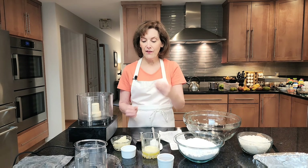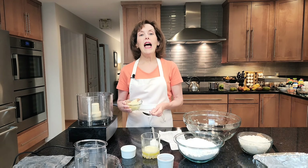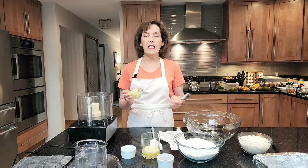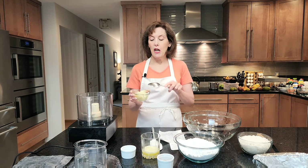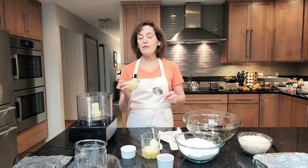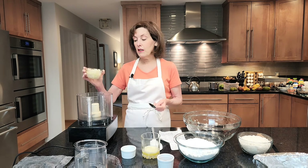So I took a potato, cut it in cubes, boiled it for whatever time it takes to put a fork through it and make it very tender. I took half a cup of that potato, drained it. If you have any extra potato, feed it to your kids, put it in another recipe, use it for mashed potatoes. These are cubed, very soft-boiled, half a cup of potatoes.